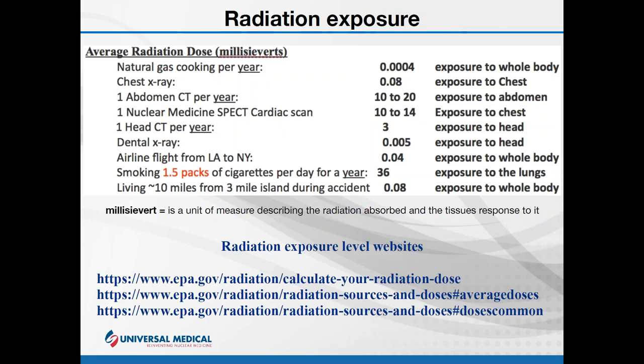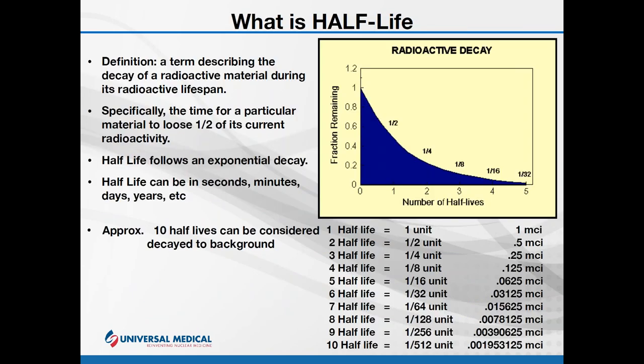A term we need to really understand is half-life. Half-life describes the decay of a radioactive material during its radioactive lifespan — in other words, how long before a material loses half of its current radioactivity. Looking at the chart: at time period zero we have one full unit of radioactivity. After one time period, due to half-life decay, we have one half of the original activity. After a second time period, one quarter. After a third, one eighth — and so on.